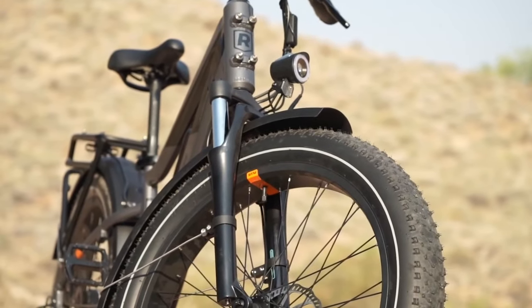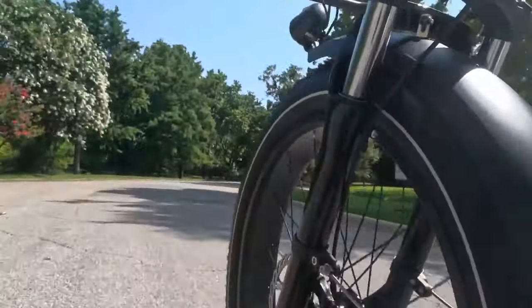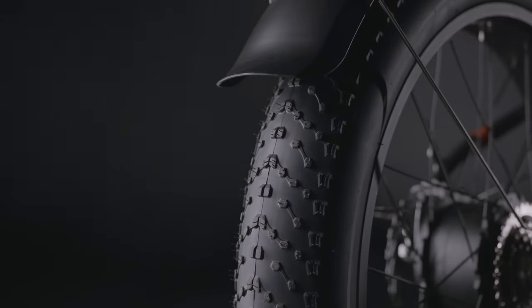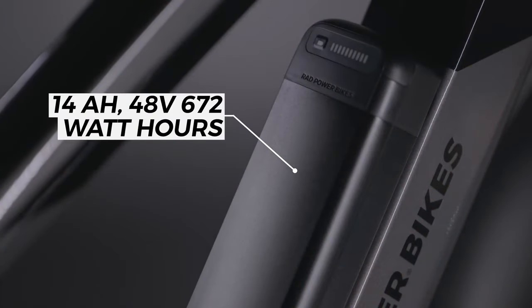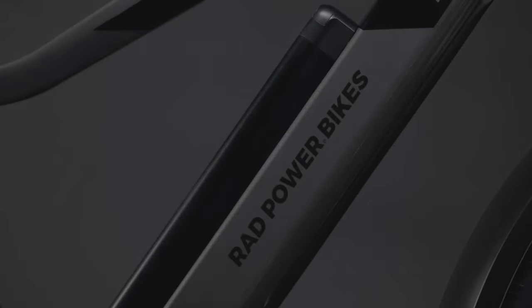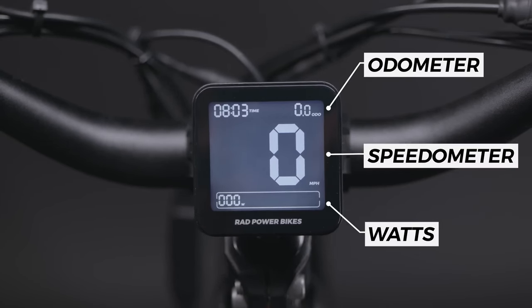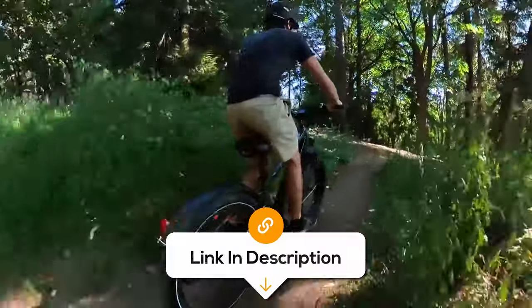For added comfort, the Rad Rover 6 Plus features a durable front suspension fork that smooths out bumps and cracks in the road, ensuring a comfortable ride on paved roads, gravel paths, and light off-road trails. The bike's wide four-inch fat tires offer excellent traction and stability. It also comes with a removable semi-integrated battery that seamlessly integrates into the frame for a sleek look and effortless charging. With the bike's intuitive 10 LED display, you can easily keep track of your charge level, ensuring you never run out of power mid-ride. Overall, the Rad Rover 6 Plus is a versatile and capable e-bike perfect for riders who want to explore the great outdoors in comfort and style.